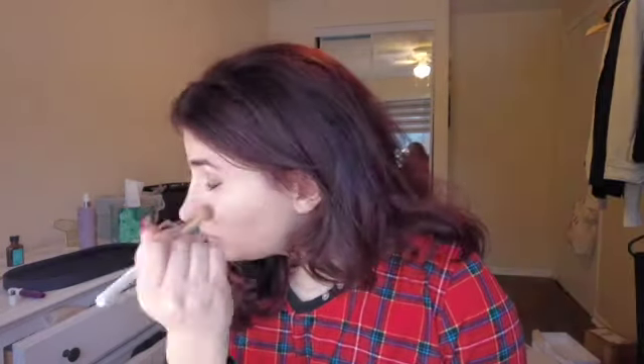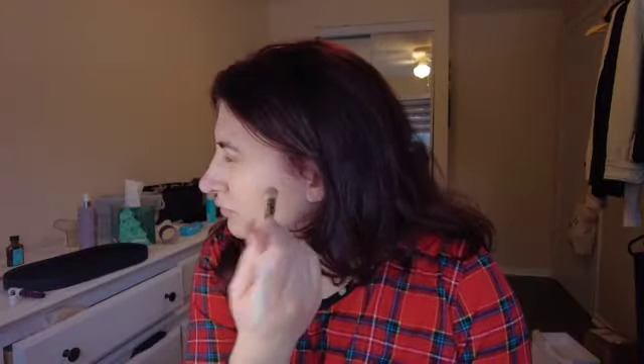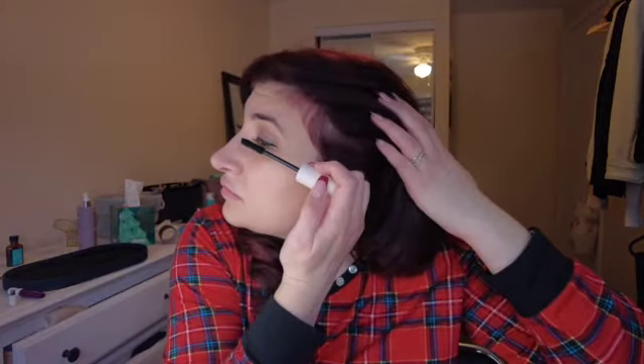For backstage concealer, I'm obsessed with this. I used to be really a NARS gal but I found this because of my friend Dreya and it's so much better — buildable and you really don't need a lot. Now let's bake. I'll be trying the Rare Beauty volumizing mascara — very excited. I usually just use drugstore mascara. I'm feeling fancy. It's going on pretty well.